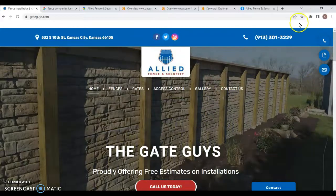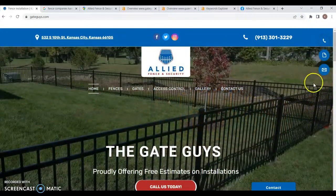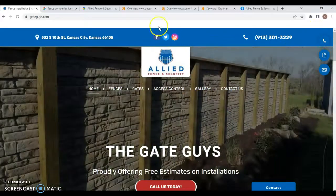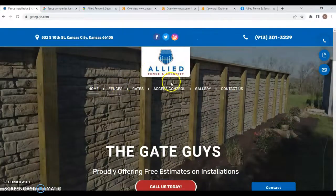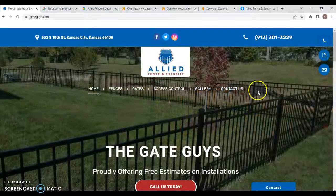There are a couple of things I really do like about your website. You've got your phone number up here, multiple ways of contacting — which is great — social media icons, and it's nice and clear exactly what you do: fences, gates, and access control. Love that.